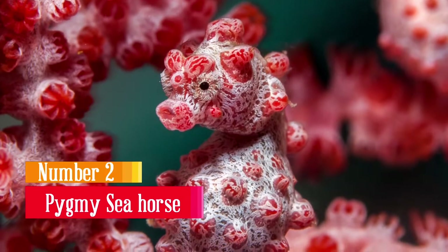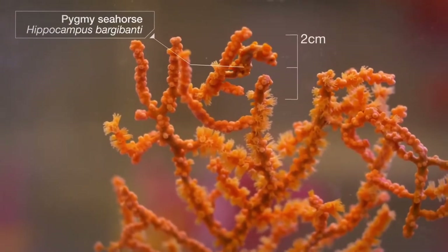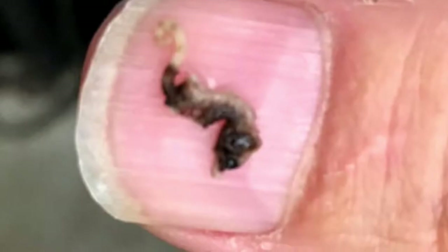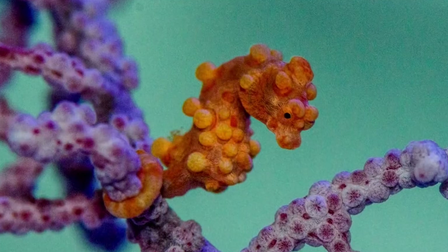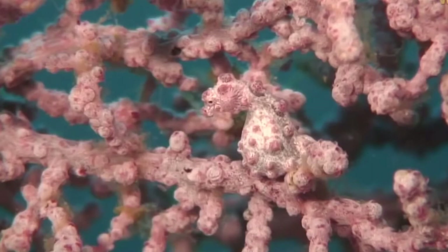Pygmy Seahorse. The pygmy seahorse is not really up to 4 centimeters in length, but it stays close to the 40-meter depth, which is really not a safe place for something that small and fragile to thrive. However, the pygmy seahorse has one trick up its sleeve, and that is the act of camouflage.